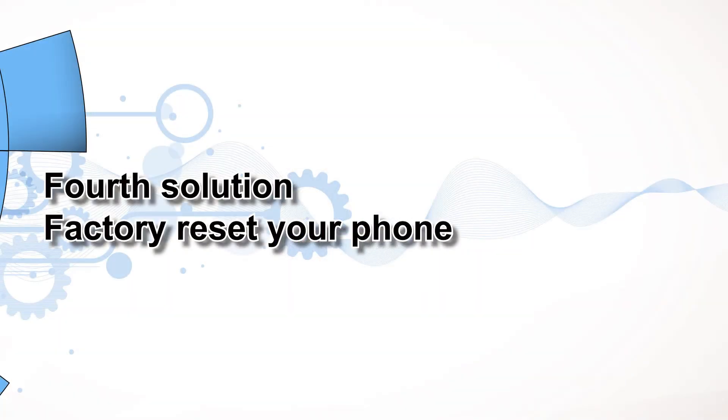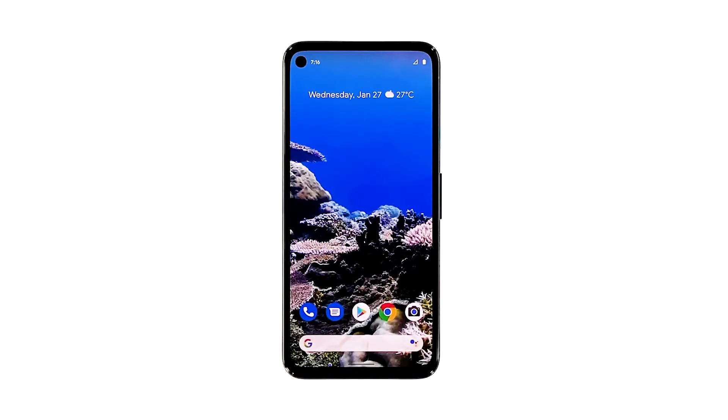Fourth solution: factory reset your phone. After refreshing your phone's memory and running it in safe mode and it still keeps lagging, then the only option left is to reset it. A reset will most likely fix any performance issue including this one. However, make sure to create a backup of your important files and data as they will be deleted. When you're ready, follow these steps to reset your phone.